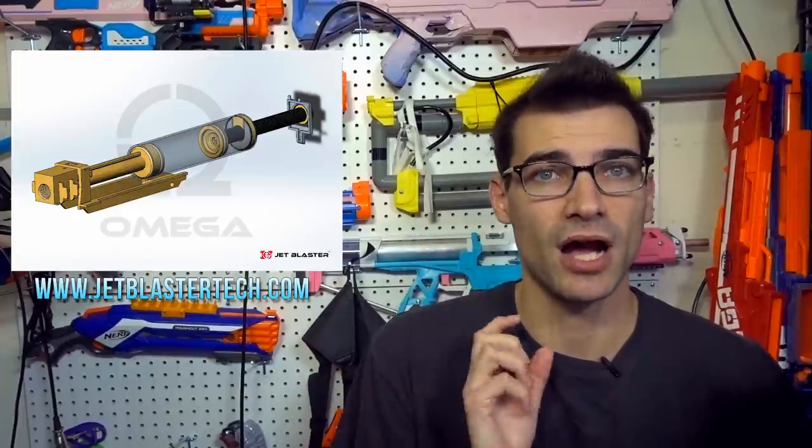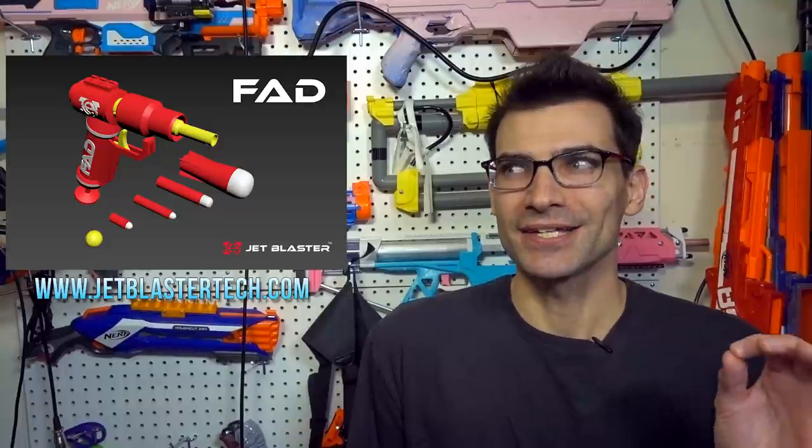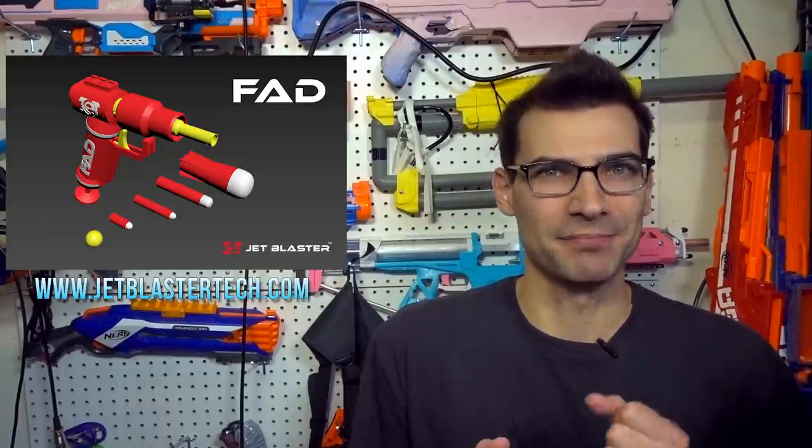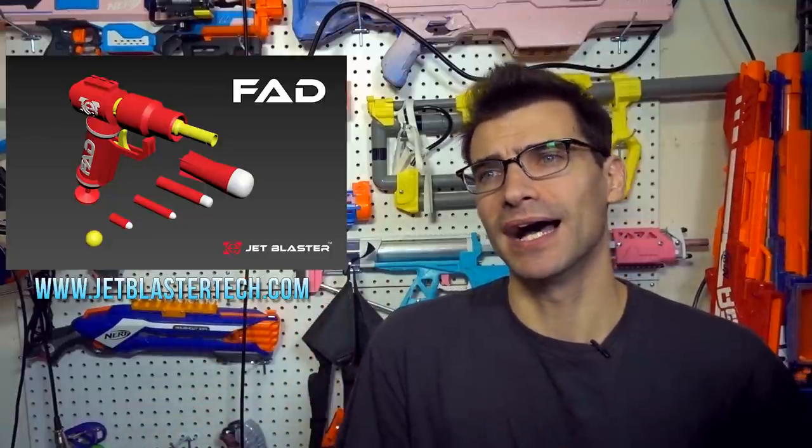Jet also released a file to 3D print bumpers for Katana mags, since a common complaint is that there are no rubber bumpers on the base. It's not rubber, but it's an extra 3D-printed base that should absorb some shock if dropped. Ideally they'll do a Gen 2 revision with actual rubber bumpers. They also just announced another blaster — I think it's called the FAD — which looks like Jet Blaster's version of a drain blaster, compatible with just about every ammo type.